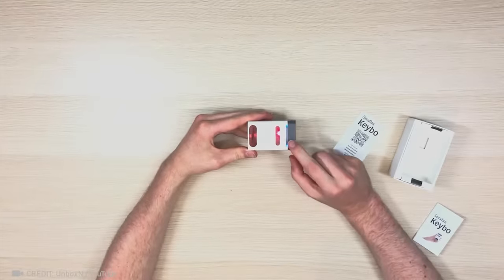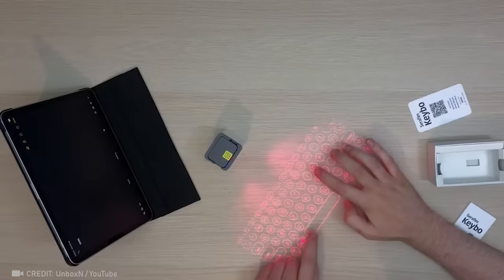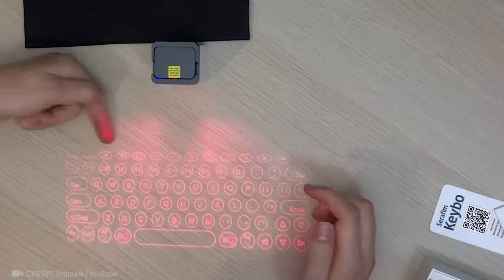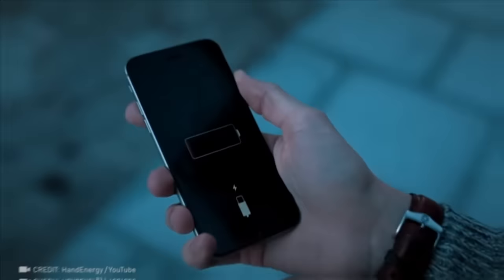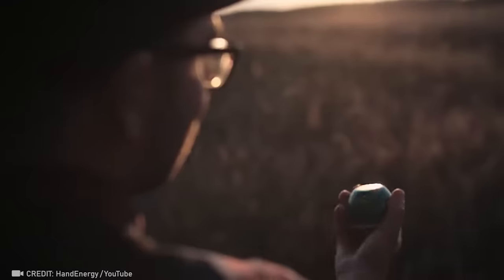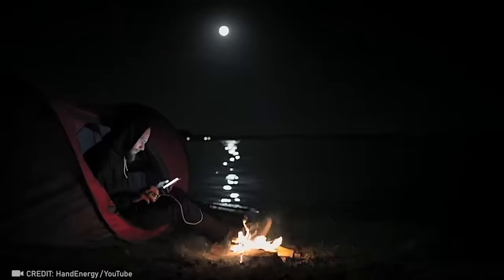Connect your portable laser keyboard to your phone and get the job done anywhere, anytime with ease. All you have to do is shake your pocket power generator to charge your phone anywhere — even in the forest.